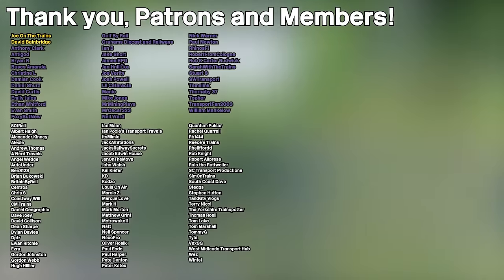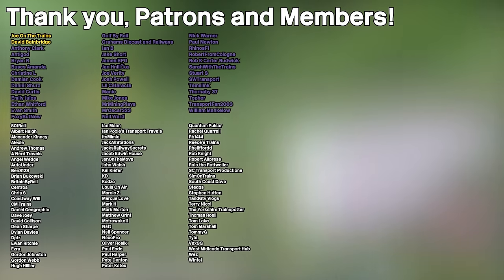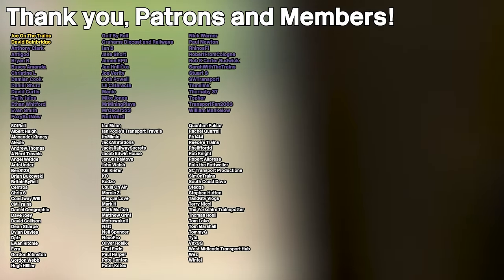A massive shoutout to all of my patrons and channel members listed on screen now, and a warm welcome to my new Standard Premium member, Ethan Whitford. Thank you very much for supporting the channel.